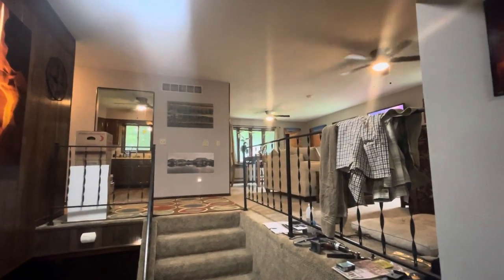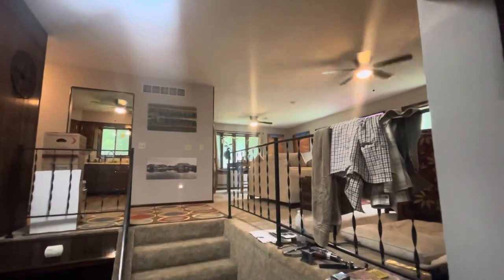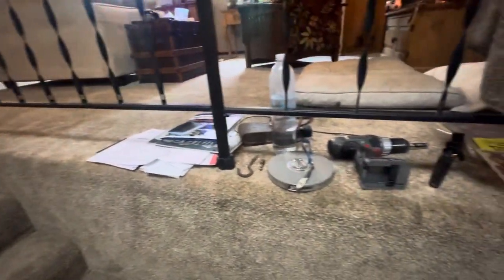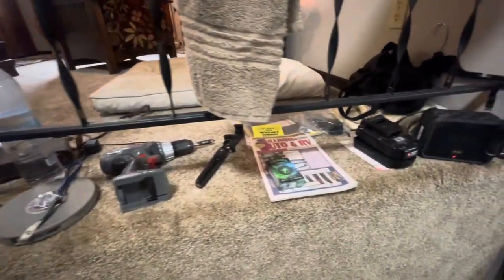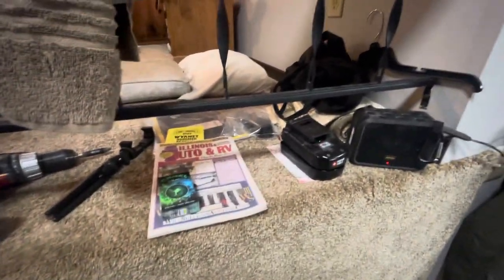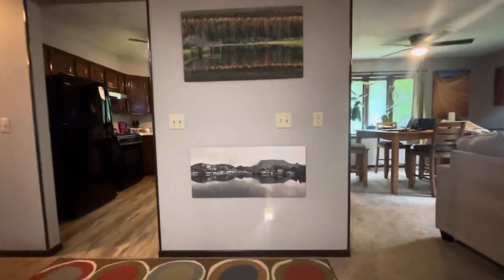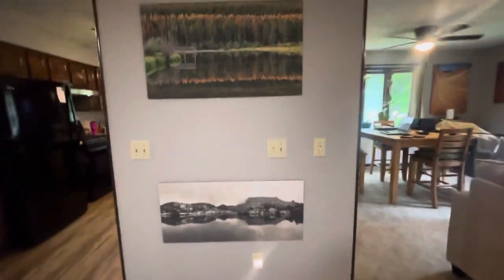The ceiling fans from Home Depot — 49 bucks each. So I hung up the twin beam clock. Using this little ledge just for tools and crap right now. Hung up some prints — these two prints hung in the Estes Park Museum.